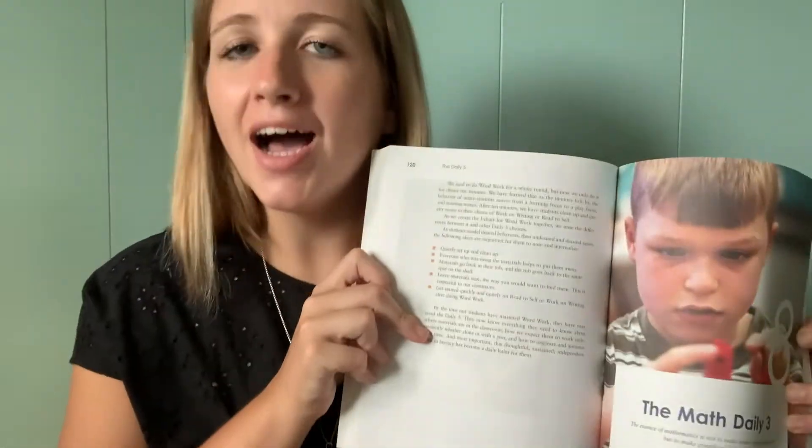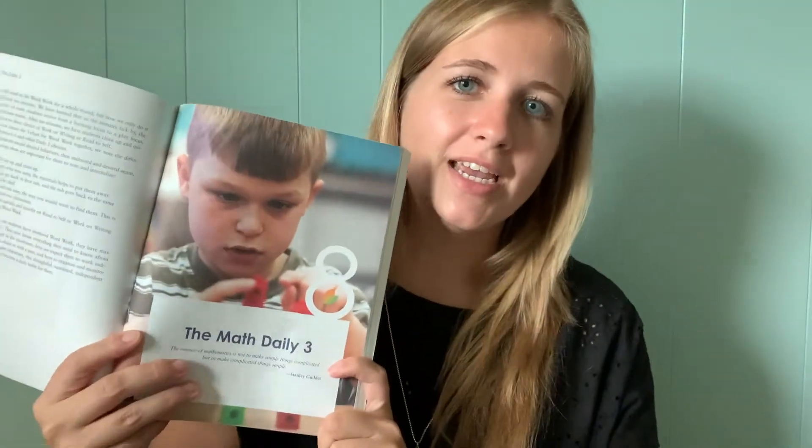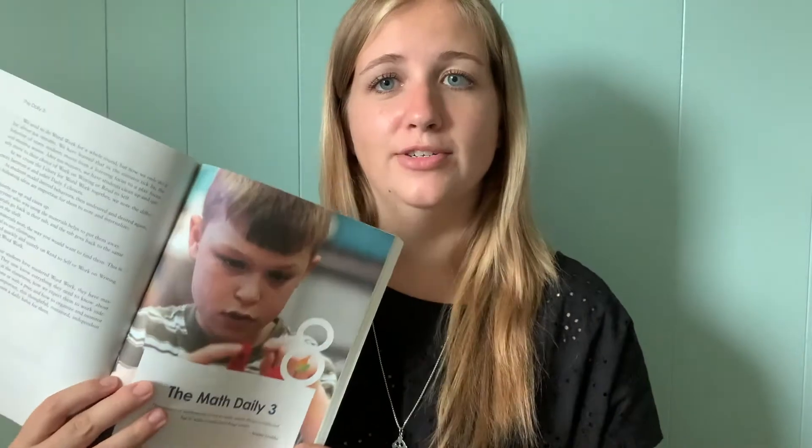It talks about how you set up those centers in your classroom and how to utilize all those things to build great literacy skills. There's also a section in this book about the Math Daily Three — that's the math version of this. Instead of having five centers, they have three centers in math. So I might try and use this in my classroom this year to set up some centers in that way. It can be used with probably any reading and writing curriculum because this isn't a curriculum, it's just a model for managing your classroom. The Daily Five — I highly recommend.